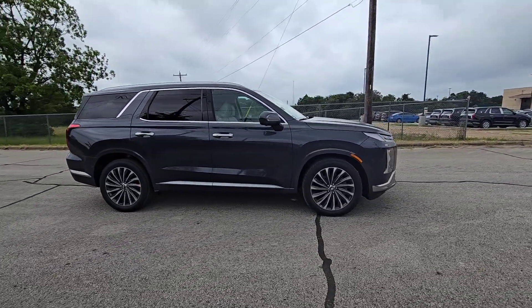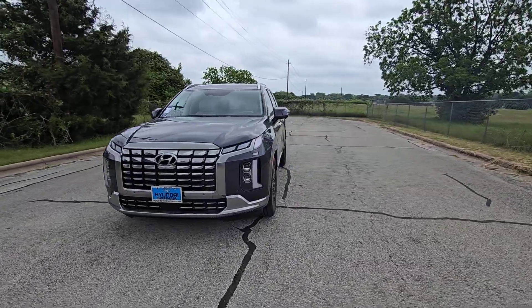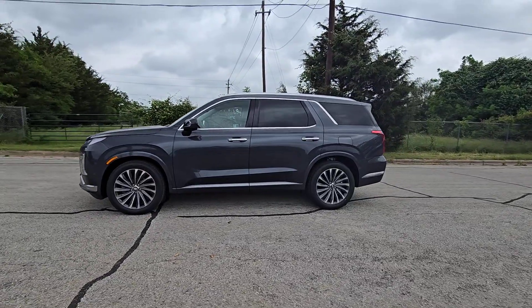This versatile SUV combines style and functionality in perfect proportions to create the ideal family excursion vehicle. The following are some of this vehicle's highlighted options: heated steering wheel, Apple CarPlay, and Android Auto.